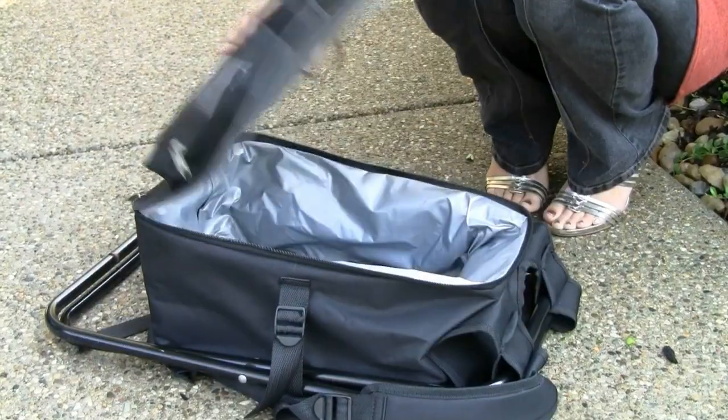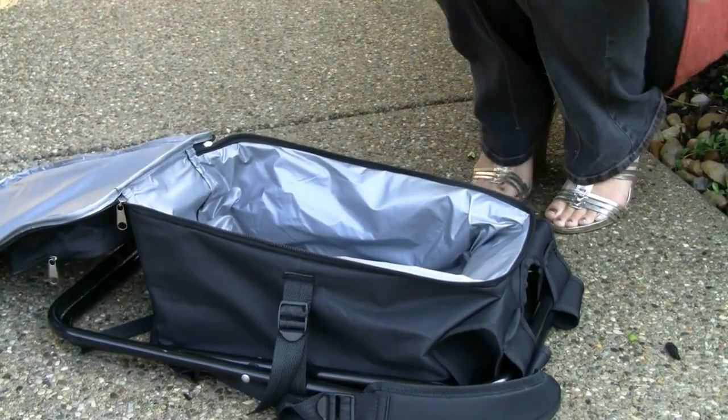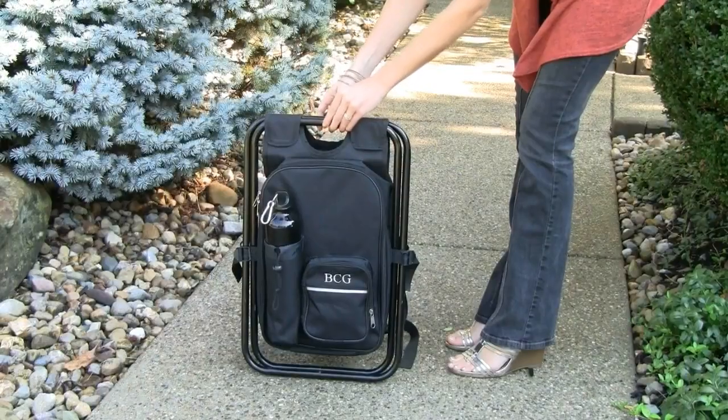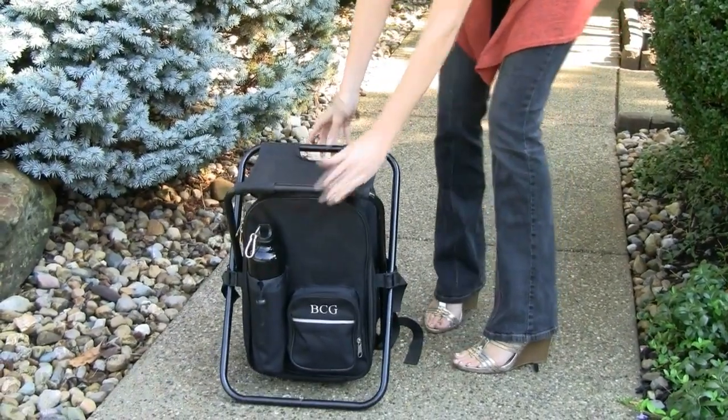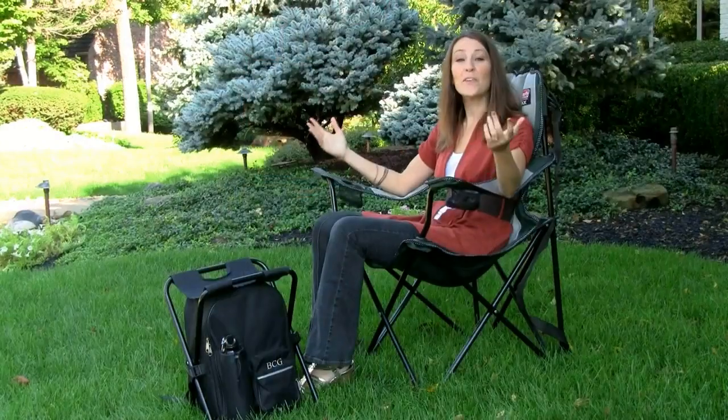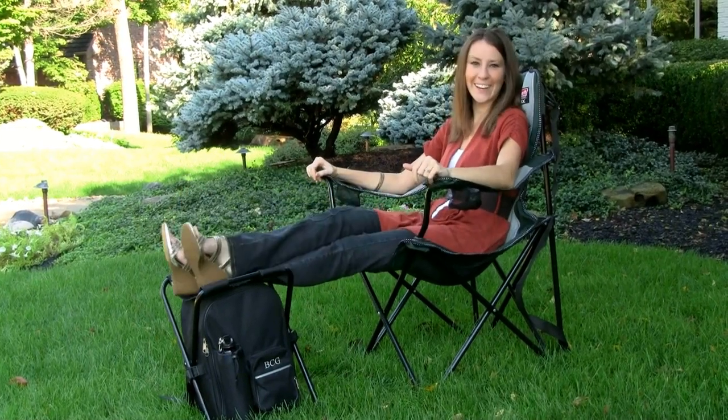The easy-to-tote cooler offers enough storage space for a full case of beverages and even expands to provide extra seating. Shaped for comfort and furnished with a strong frame, the expandable seat will support up to 250 pounds. And if you already have seating of your own, this multi-purpose backpack serves as a convenient footrest.